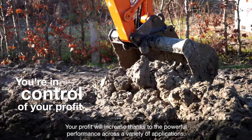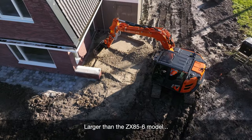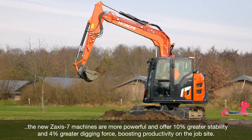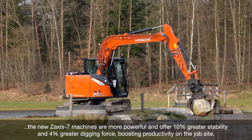Your profit will increase thanks to the powerful performance across a variety of applications. Larger than the ZX85-6 model, the new Zaxis-7 machines are more powerful and offer 10% greater stability and 4% greater digging force, boosting productivity on the jobsite.